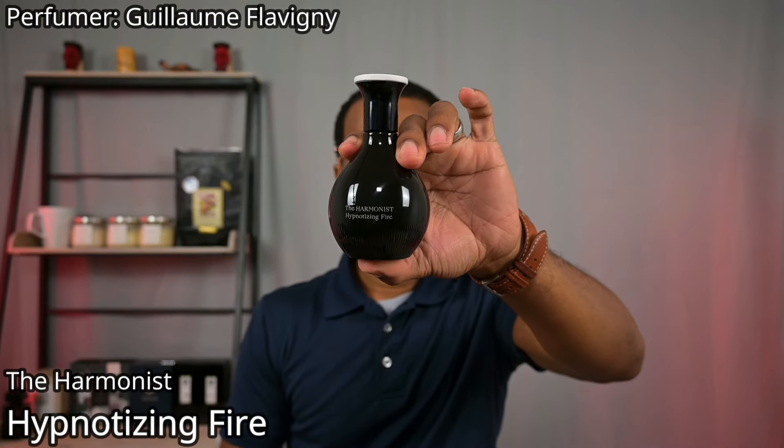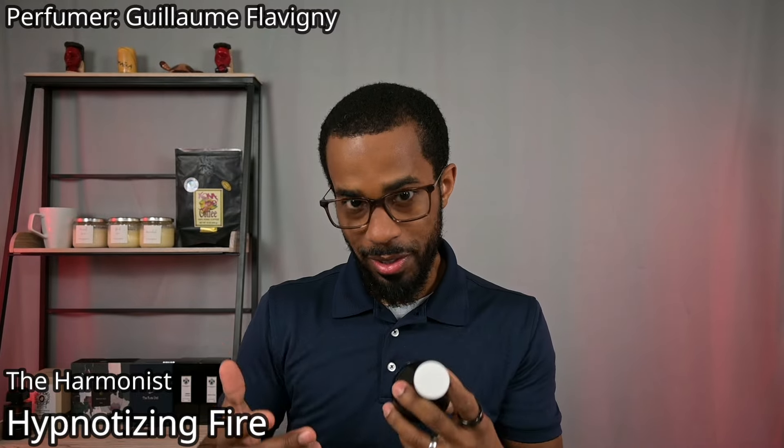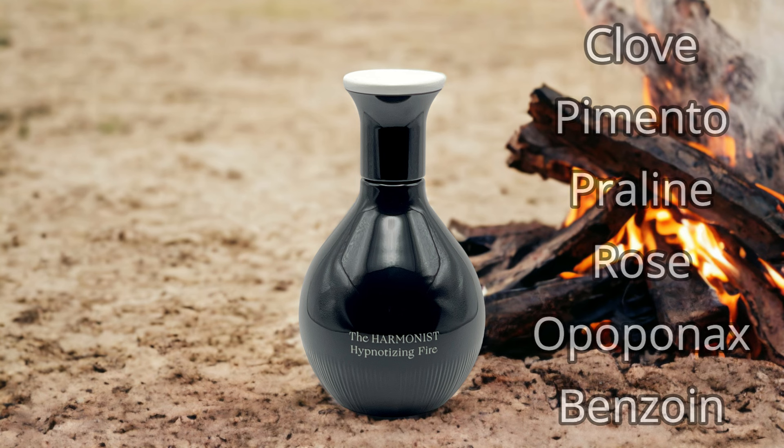Next up, from The Harmonist, we've got Hypnotizing Fire. This fragrance is primarily spicy — opens up very spicy — with some floral notes in the heart, but one thing you definitely get right from the start is vanilla. There is a beautiful vanilla accord in here. The way it comes across is a little bit different than what you get from most vanilla scents, which gives it high marks. The way the vanilla mixes with the Benzoin and the Opoponax in the base of this fragrance truly makes it special.